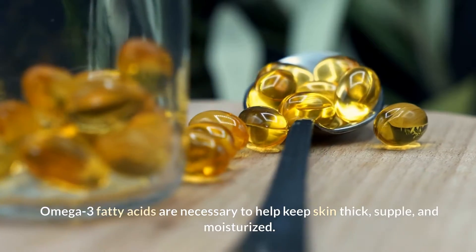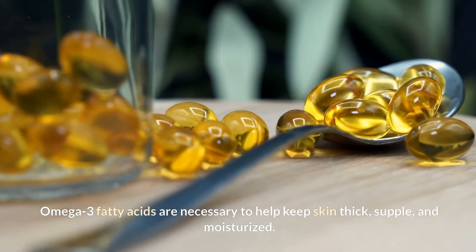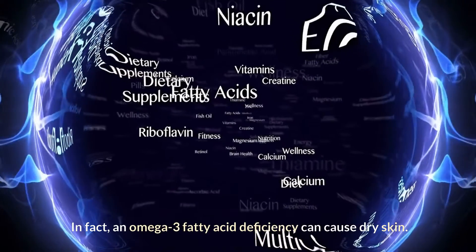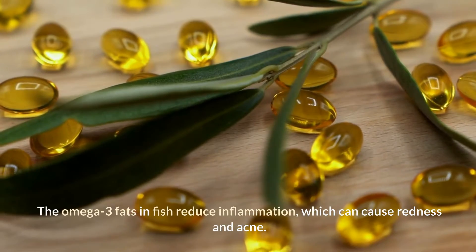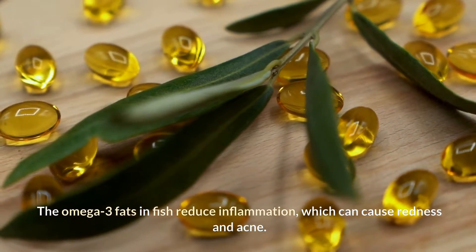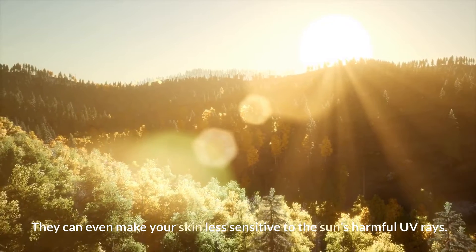Omega-3 fatty acids are necessary to help keep skin thick, supple, and moisturized. In fact, an omega-3 fatty acid deficiency can cause dry skin. The omega-3 fats in fish reduce inflammation, which can cause redness and acne. They can even make your skin less sensitive to the sun's harmful UV rays.